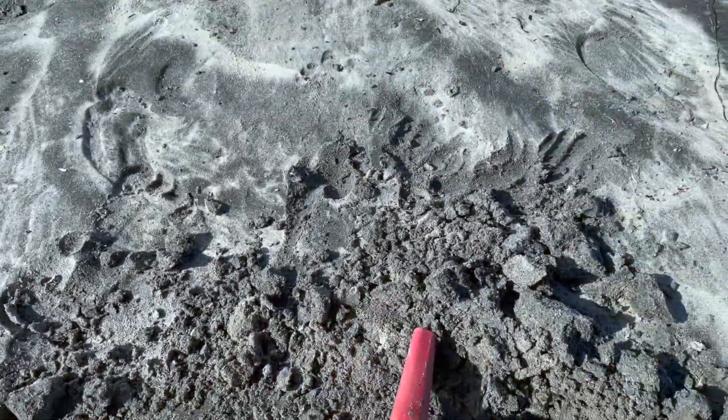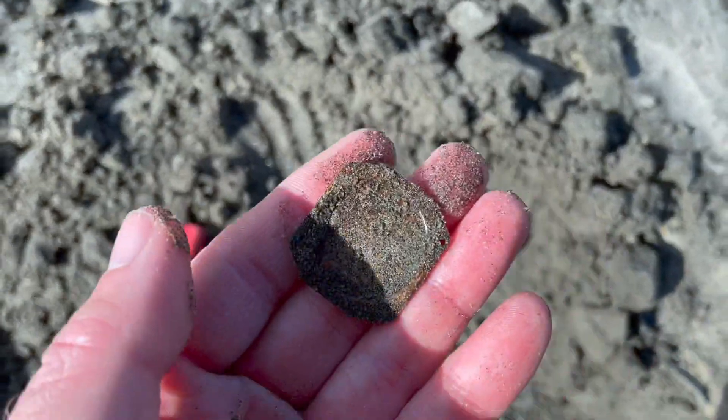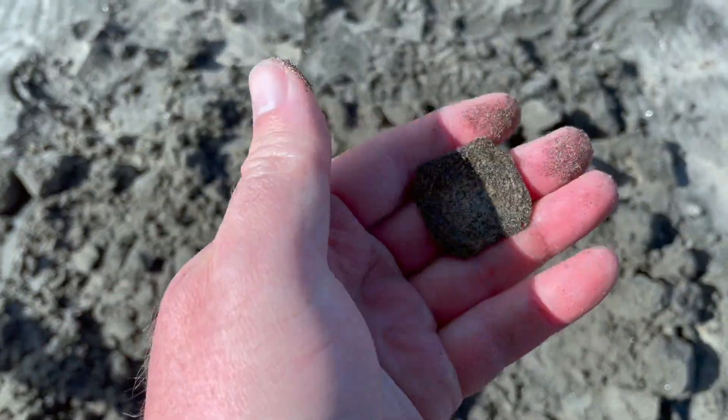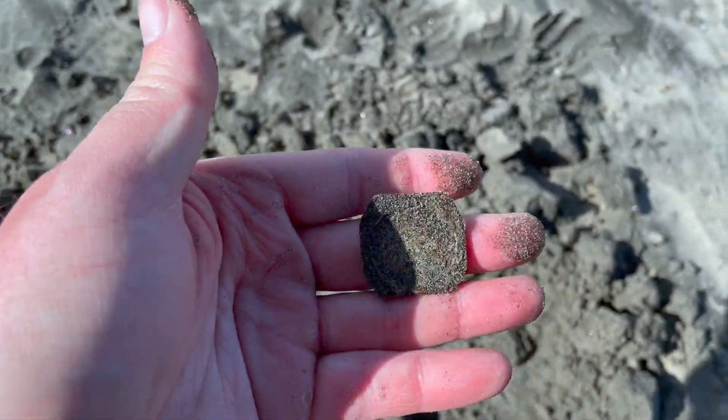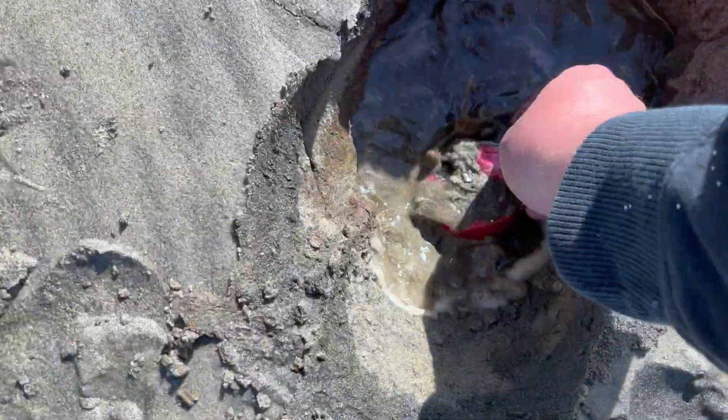Pretty sure it's trash — and it is. Honestly it looks like it's part of a watch maybe, that just got disintegrated. Got an 88 signal.